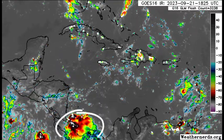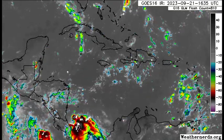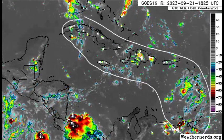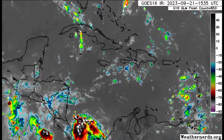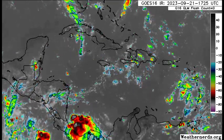Drifting further north, there's a blob in the southwest Caribbean just offshore of parts of southern Central America, with some activity developing further inland as well. Across parts of the Caribbean — sections of Cuba, Jamaica, Hispaniola, Puerto Rico, and over in the Lesser Antilles — we see some thunderstorms popping up this afternoon, with daytime heating contributing to that activity.